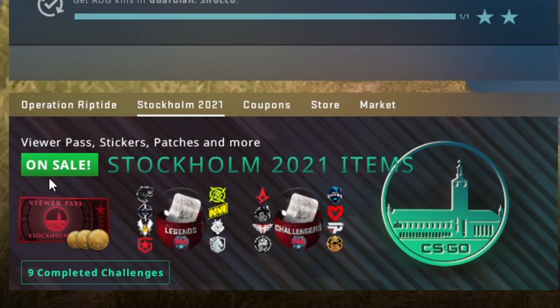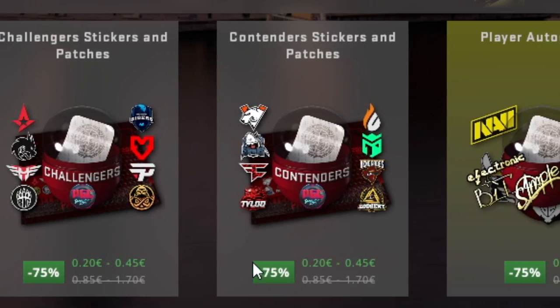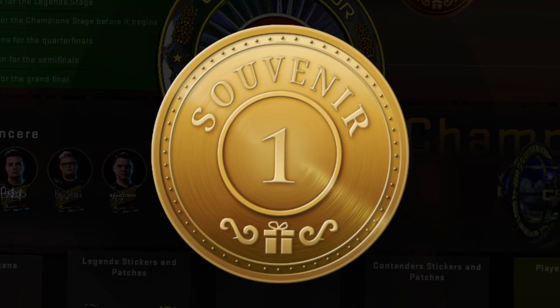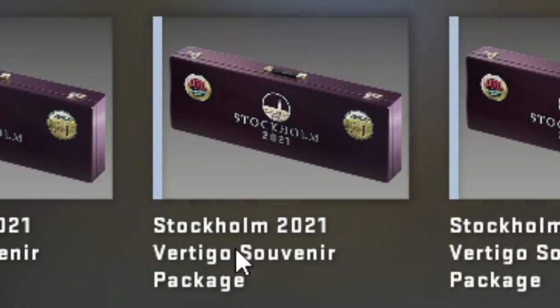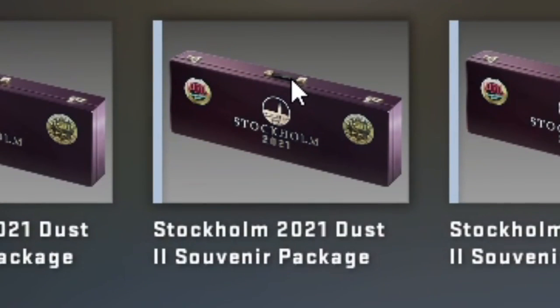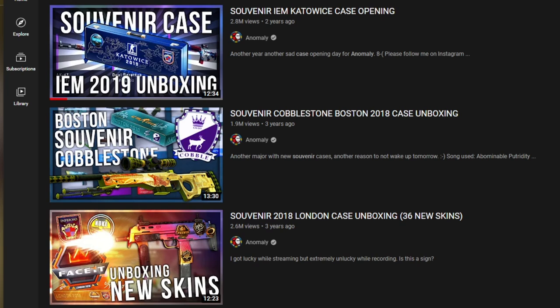I just had to update my game and you can see it's on sale. That means all the stickers, all the patches, and the autographs are all on 75% sale. We can also see that the souvenir tokens are not on sale — they're still 2.5 euro each — which means these definitely will not go on sale. This also means I can safely and confidently open a lot of these containers. I have bought 200 souvenir packages: 50 of the Vertigo collection, 50 of the Mirage collection, 50 of the Ancient collection, and 50 of the Dust collection. I am also very happy to be back doing these souvenir videos, which we haven't had since 2019 because of the pandemic, meaning there haven't been any majors and no souvenir packages.